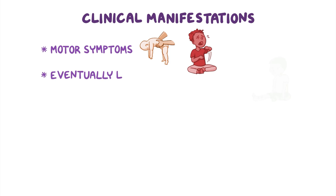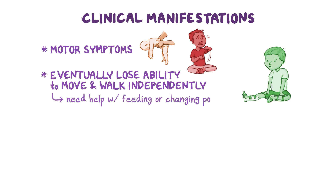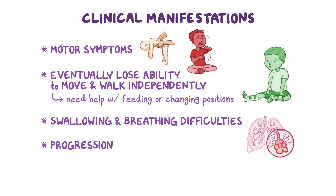Eventually, individuals lose their ability to move and walk independently, and may need help with tasks like feeding or changing positions. Muscle weakness can also cause swallowing and breathing difficulties, leading to complications such as aspiration pneumonia. Unfortunately, the progression of the disorder is usually rapid, and individuals do not often live past the first decade of life.